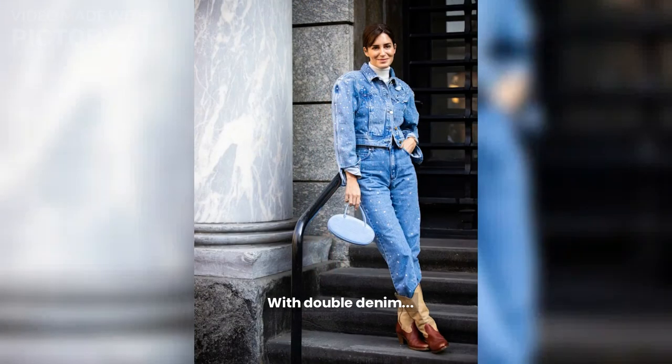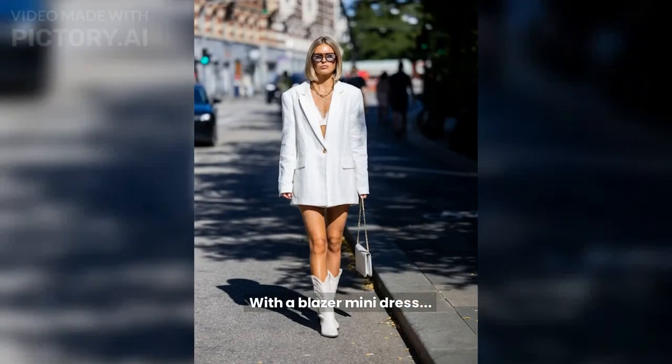With double denim, Gala Gonzalez rocks her pair with a studded denim jacket and matching jeans. With a blazer mini dress, Julia Kammerer styles a single-breasted white blazer dress with cowboy boots.